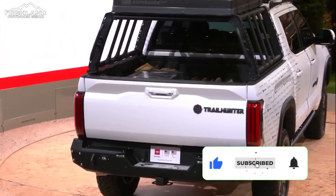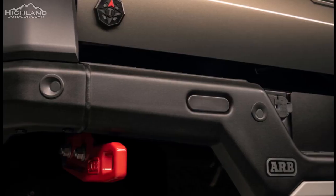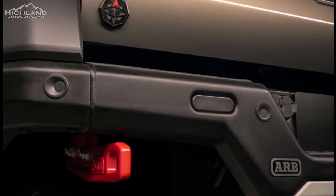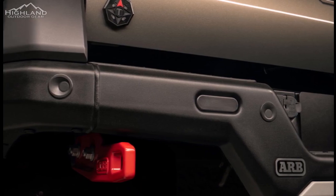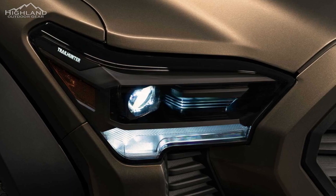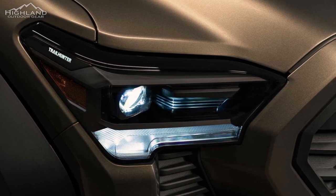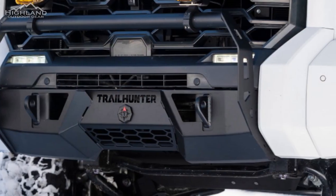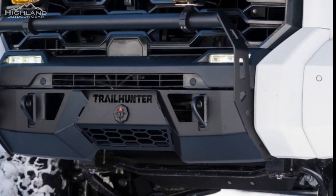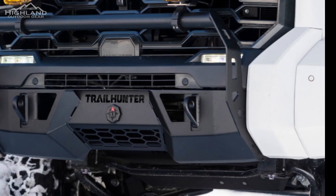This new grade is complete with parts from ARB, a well-known Australian company that produces accessories for Toyota off-roaders. Toyota Marketing VP Lisa Matarazzo said Trailhunter trucks will come straight from the factory equipped to meet the needs of overlanding enthusiasts. These trucks will be developed in-house by our engineering teams and will be the most capable OEM overlanding solutions designed to meet Toyota's legendary quality, durability, and reliability standards.